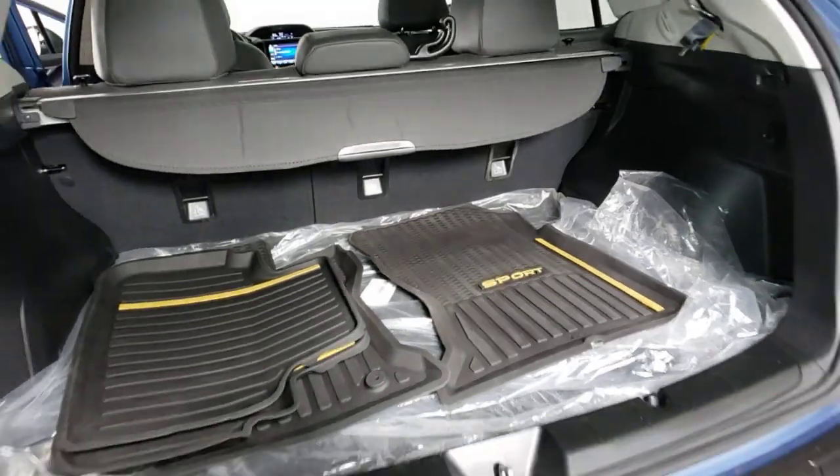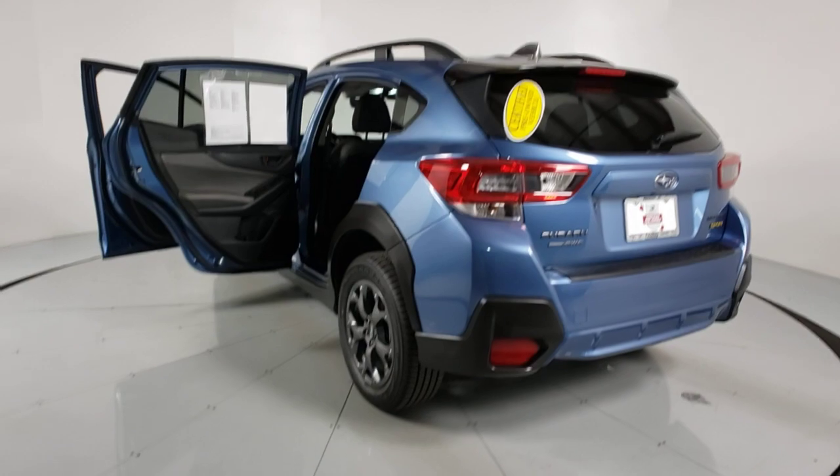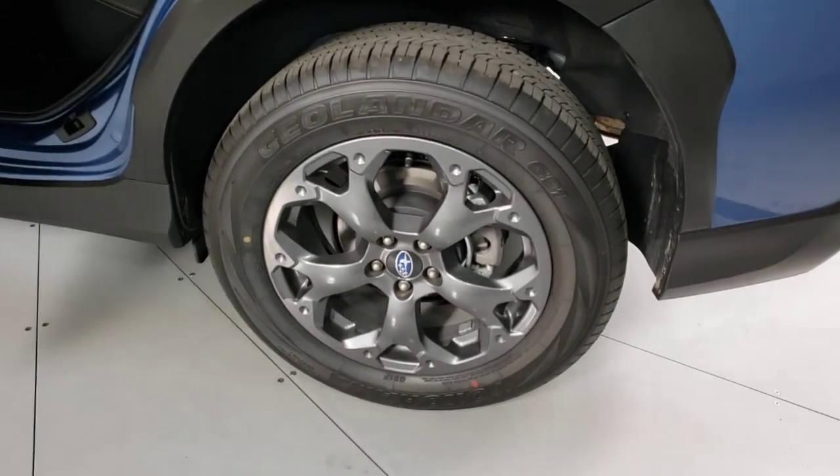These are just some of the great options this vehicle comes with: Electronic Stability Control, Trip Computer, Power Windows, Bucket Seats, Four-wheel Disc Brakes, Power Steering.